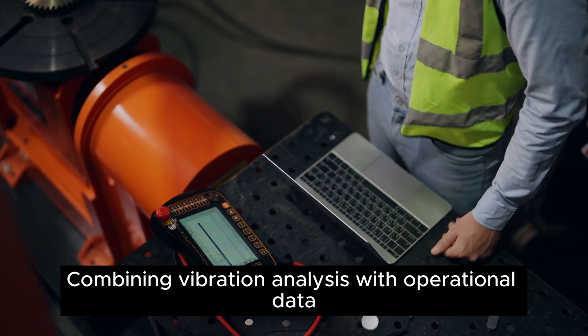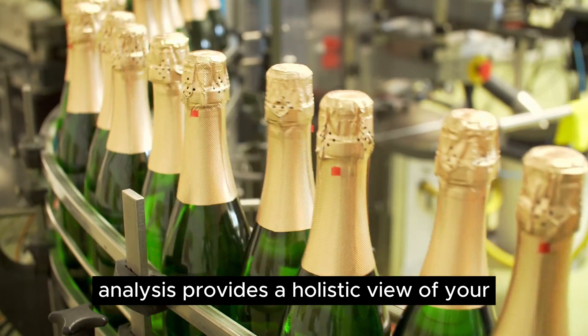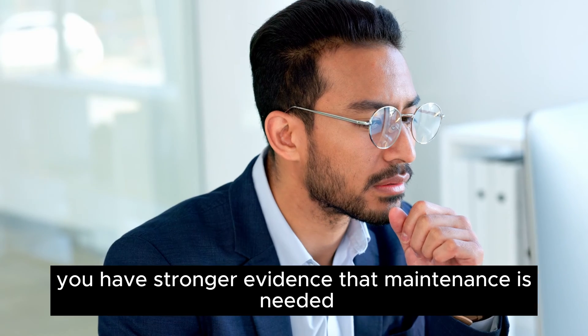Combining vibration analysis with operational data analysis provides a holistic view of your conveyor system's health. If both techniques point to a potential issue, you have stronger evidence that maintenance is needed.